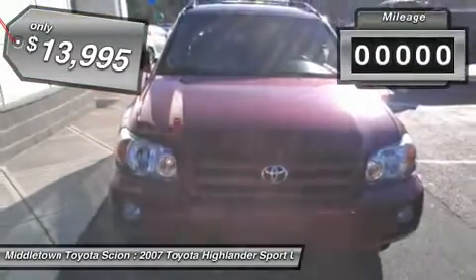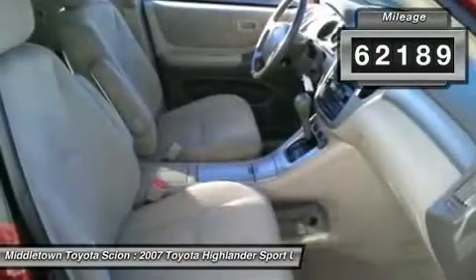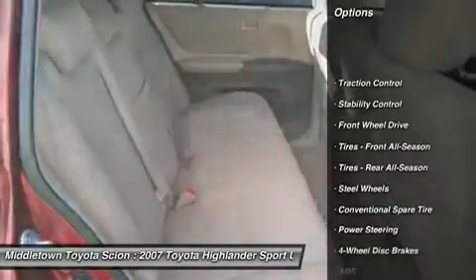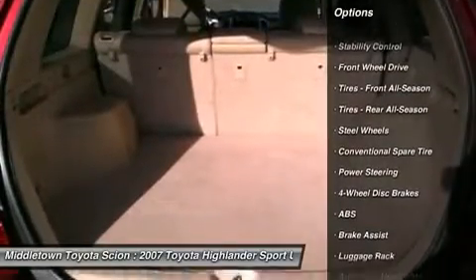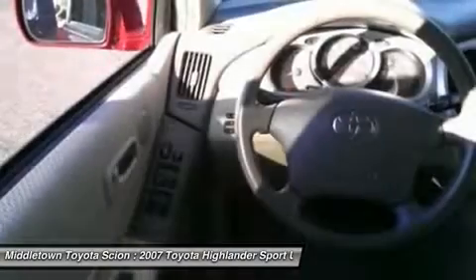This vehicle has less than 65,000 miles. Here are some of this vehicle's great options: anti-lock braking system, stability control, traction control, air conditioning, driver airbag, adjustable steering wheel, power steering, four-wheel disc brakes, keyless entry, cruise control.